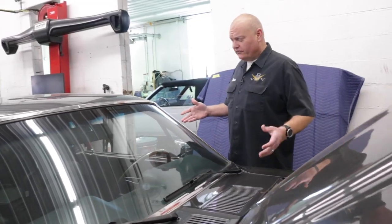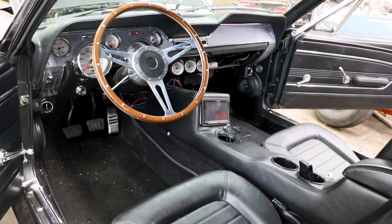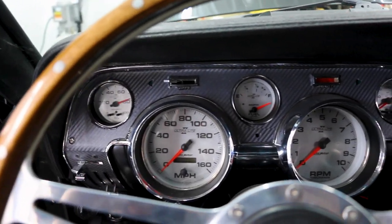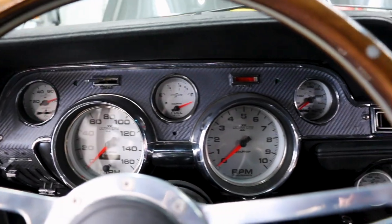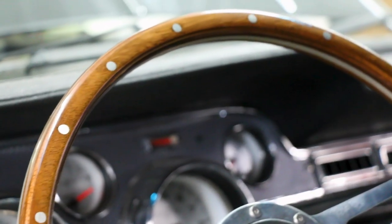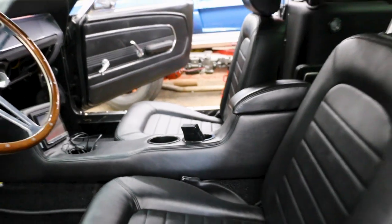Inside the car, you'll find leather-wrapped bucket seats and a full custom console that's also upholstered in leather with an LCD screen. The dashboard's been upfitted with Auto Meter white face gauges, but it still retains a classic-looking wood-rimmed steering wheel, and this one also has a six-speed manual transmission.